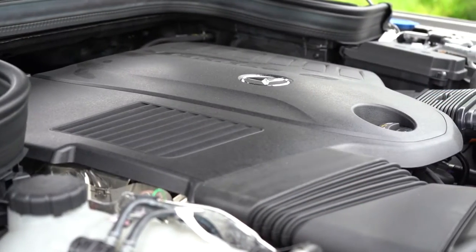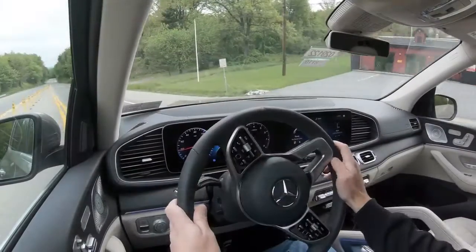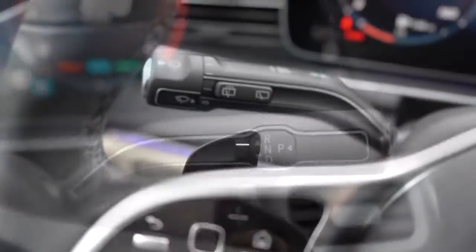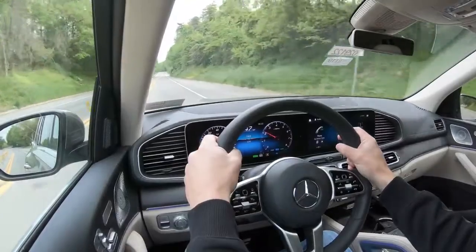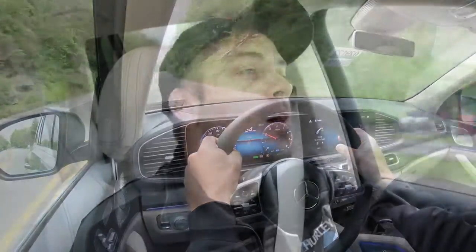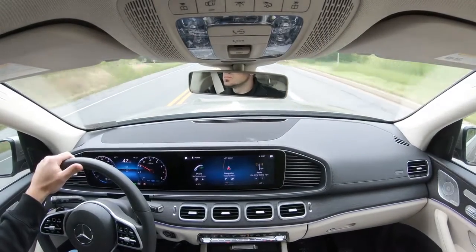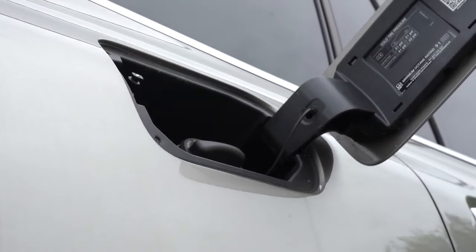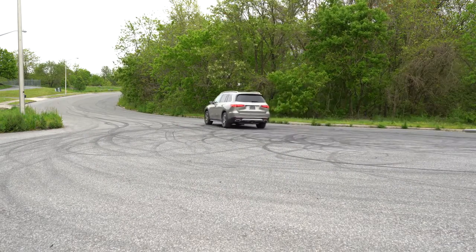Power numbers come in at 362 horsepower at 5,500 RPM and 369 pound-feet of torque available at 1,600 RPM. Power is sent to all four wheels via the 4MATIC all-wheel drive system through a nine-speed automatic with paddle shifters. Zero-to-60 comes in at approximately 5.9 seconds per Mercedes-Benz, though Car and Driver clocked it at 5.5. MPG is 19 city, 23 highway on premium unleaded, with an eco start-stop system included.